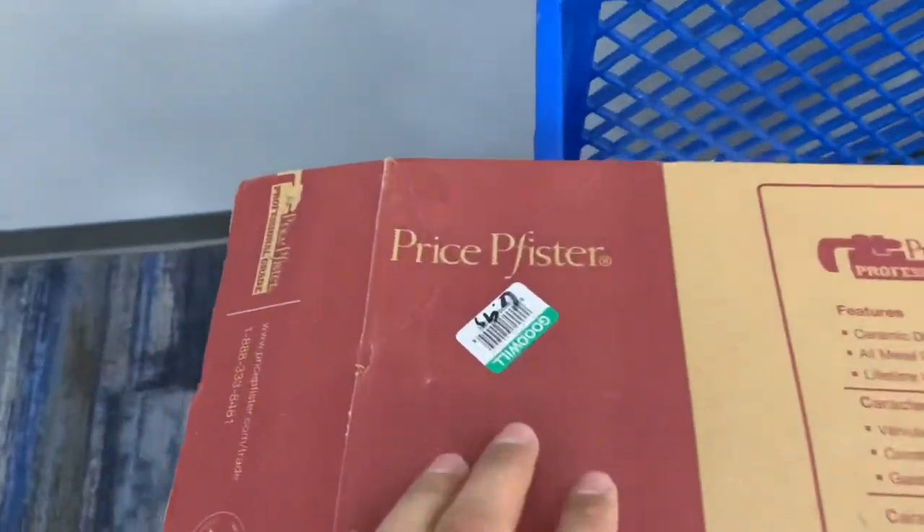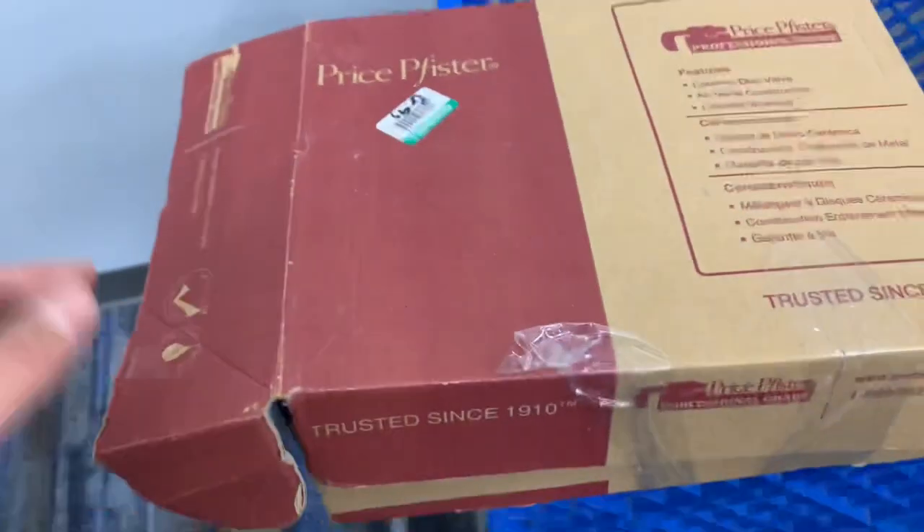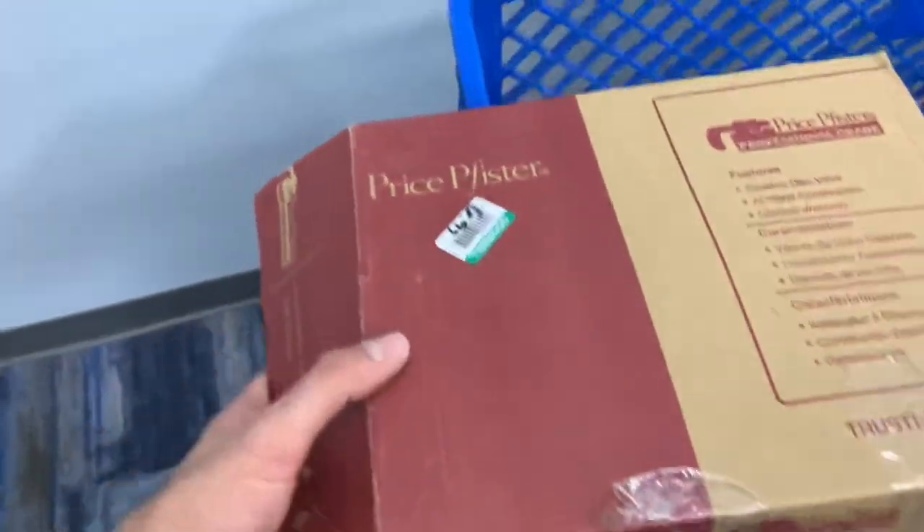This next one I need to do more research on — they want seven bucks. This is a faucet by the brand Fisser; they range anywhere from about $30 to $100. I'm going to take it home and do a little more research. I also have to figure out if it's used or just an open box.